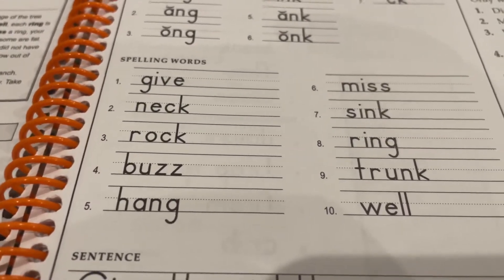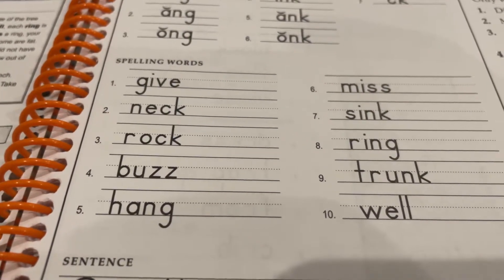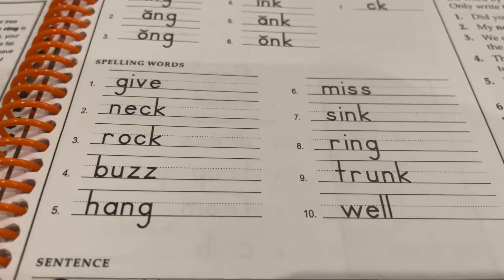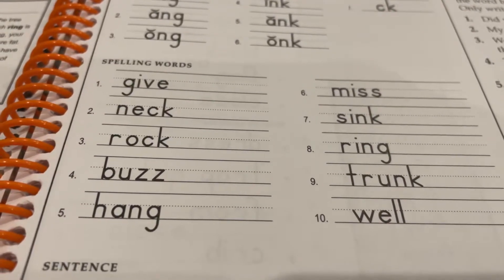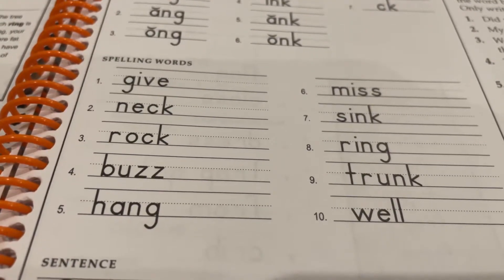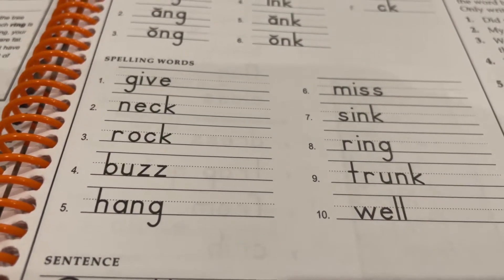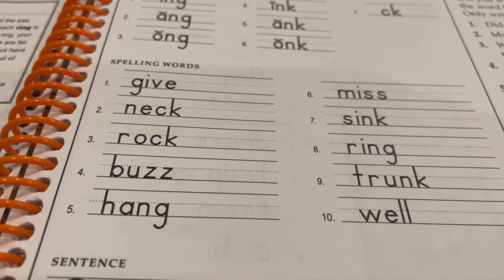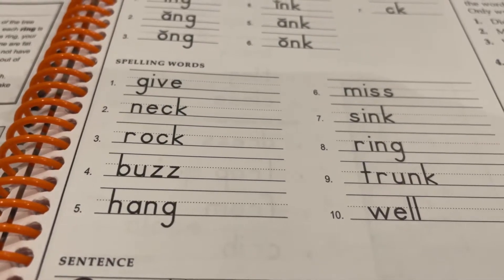Number five: hang. Mom may hang the new picture on the wall. Hang. Number six: miss. Joy's arrow didn't miss the target. Miss.